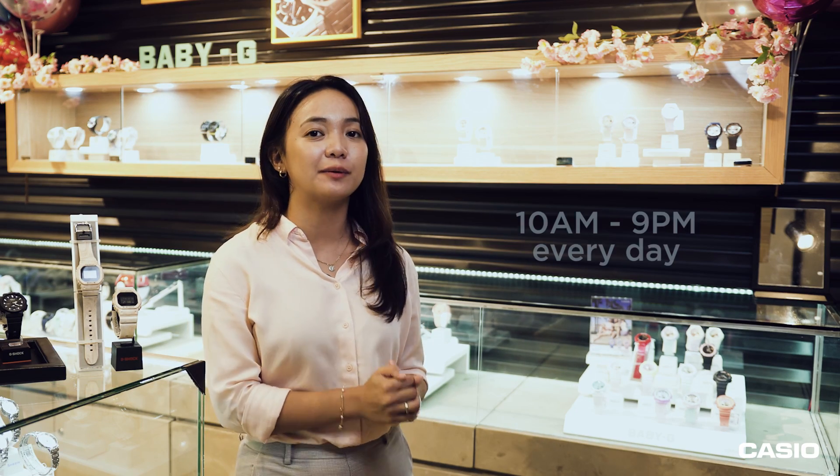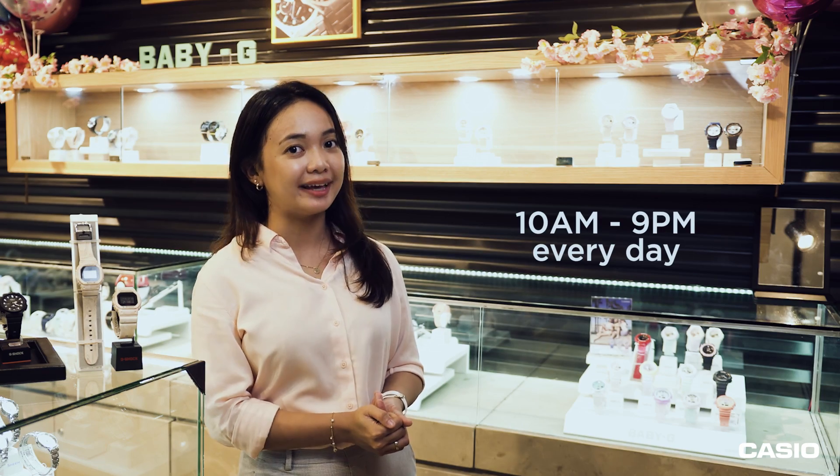Hey everyone! Welcome to CAS's official YouTube channel. I'm Irish Marquez. And today, we're here at the newly opened G-Shock store at Venice Grand Canal Mall here in Taguig City. This store just opened during the first week of December, so if you guys are planning to visit, you may visit them anytime from 10am to 9pm everyday.